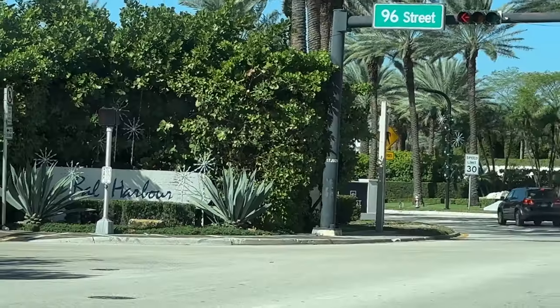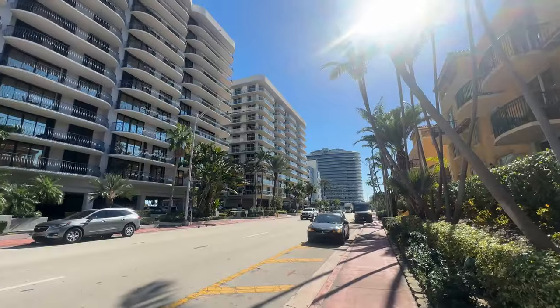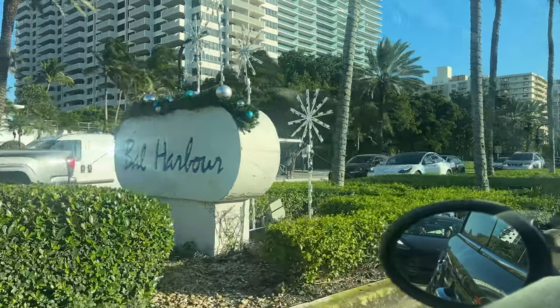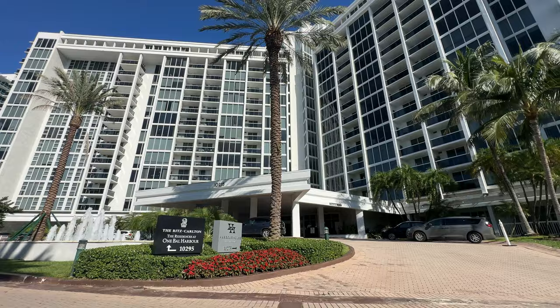Are you thinking about moving to Surfside or Bal Harbour? You're going to want to stay tuned because we have an awesome tour planned for you today. I'm going to be giving you a tour of a rental in Surfside, and we're going to take a look at a beautiful condo for sale in Bal Harbour right next to the Ritz-Carlton. Welcome back to the channel. My name is Joe — I'm a real estate advisor with Compass.